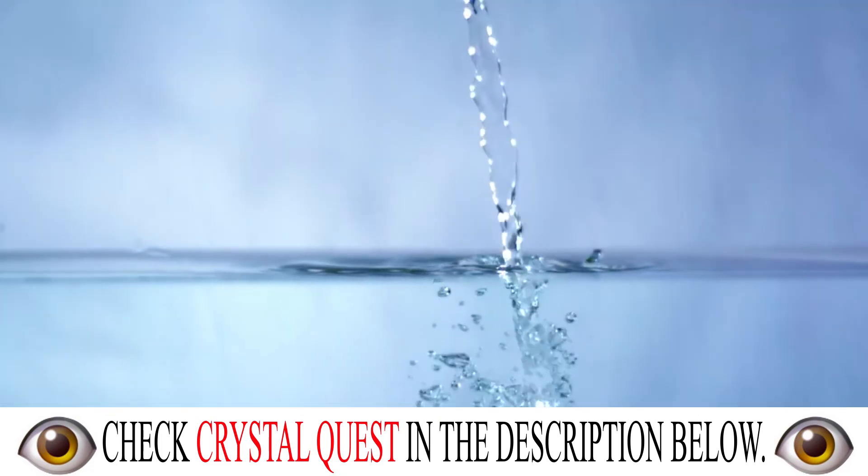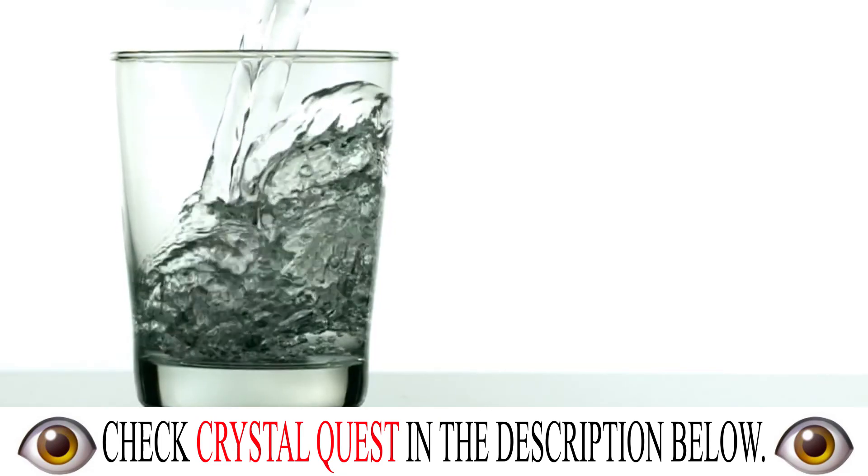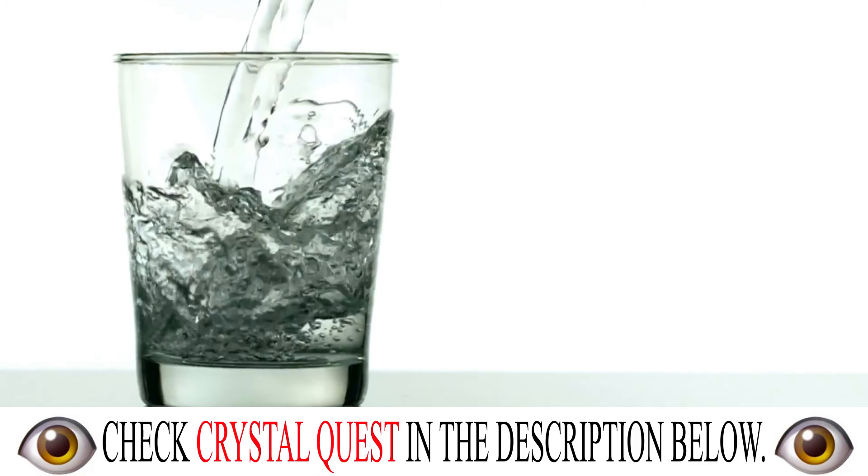Water. Agua. The nectar of life. Did you know that only 1% of our Earth's water is drinkable?